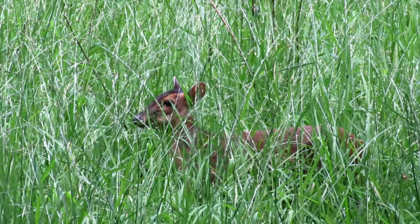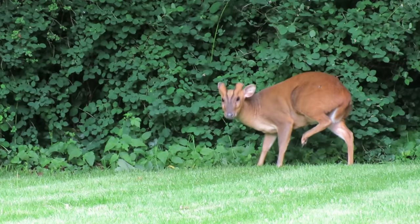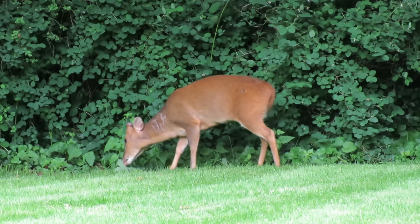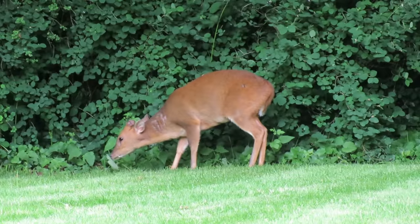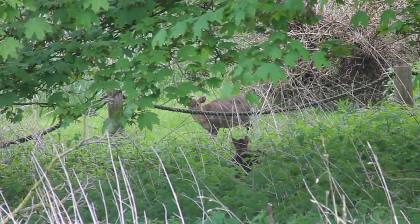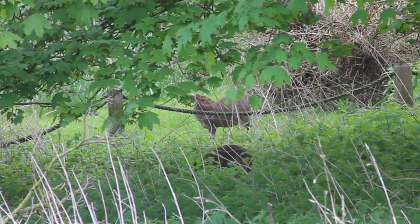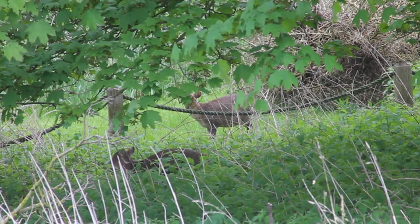Muntjac are also known as Reeves muntjac or Chinese muntjac, and as this suggests they are non-native to the UK. They were first introduced at Woburn Park in Bedfordshire in the early 1900s and soon escaped into the neighbouring countryside. Since then they have been deliberately introduced to various other sites around the country and are now found across most of the UK.